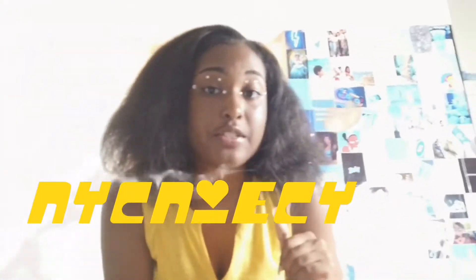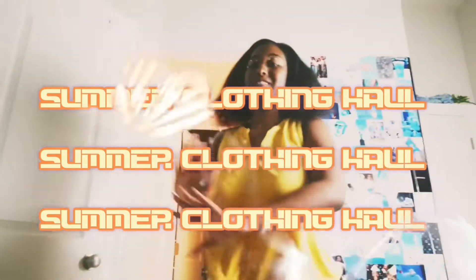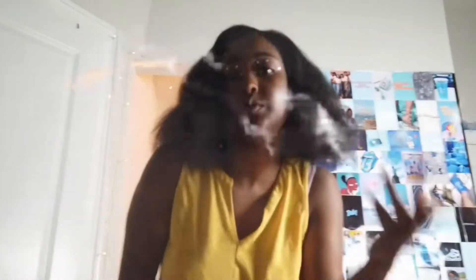Hey everybody, welcome back to my channel! Today we are going to be doing a haul. I kept saying I'd do one each week or month and never did, so now it's summertime, the heat is up, and you're going to see me try on these clothes from Target.